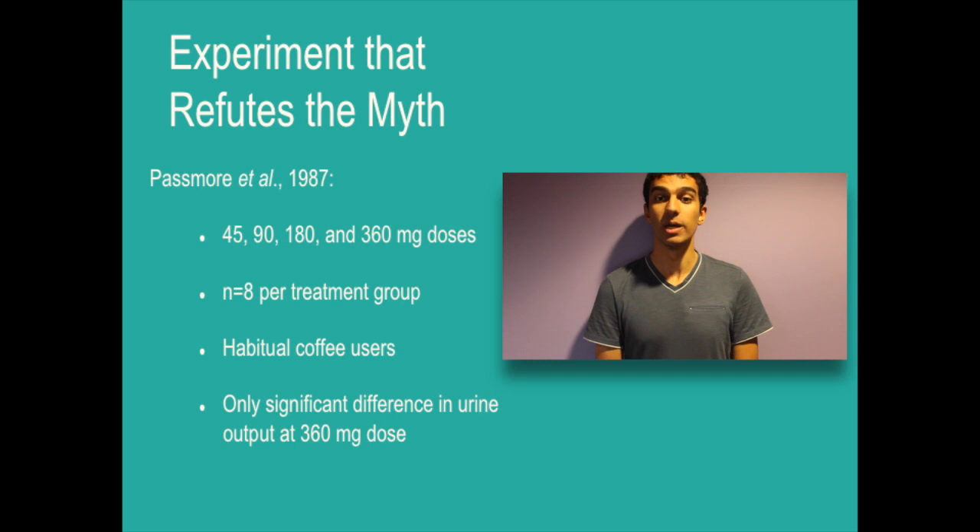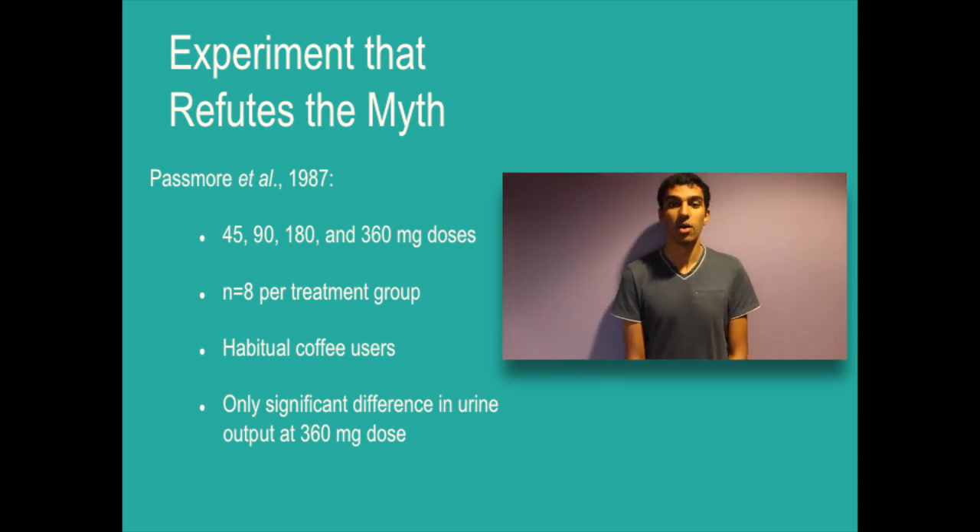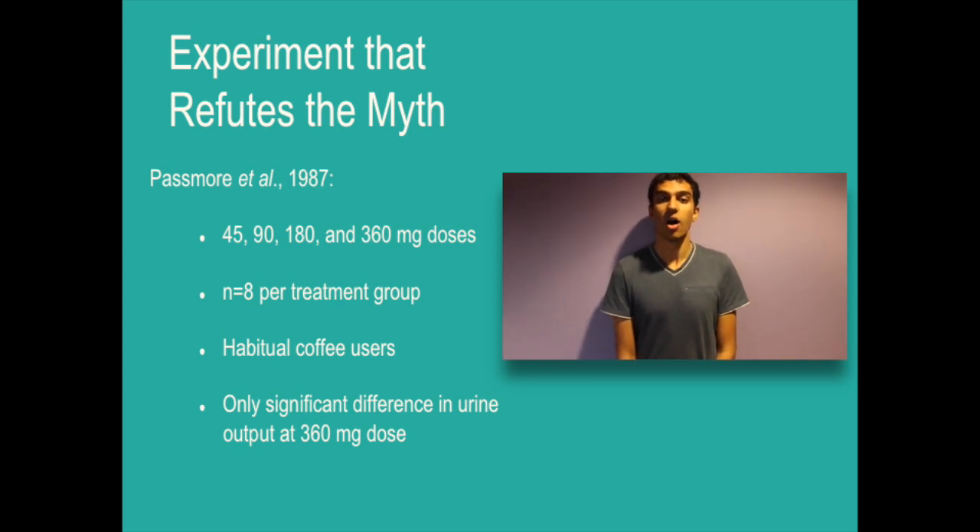In Passamore's study in 1987, the relationship between varying doses was tested. Doses of 45, 90, 180, and 360 mg were provided to 8 healthy young men. Unlike the previous study mentioned, all participants were habitual users of caffeine. 100 ml of water was ingested every 4 hours, and total urine output was measured. They found that the only significant difference in urinary output was at the highest dose used.